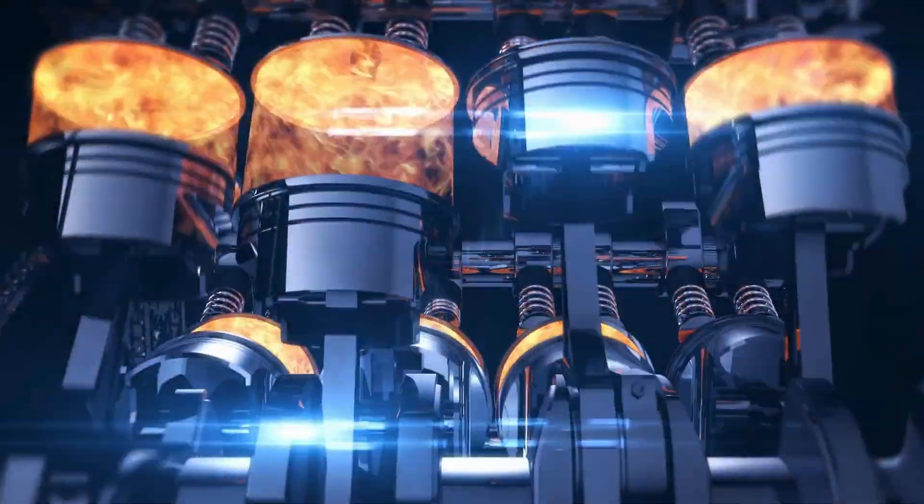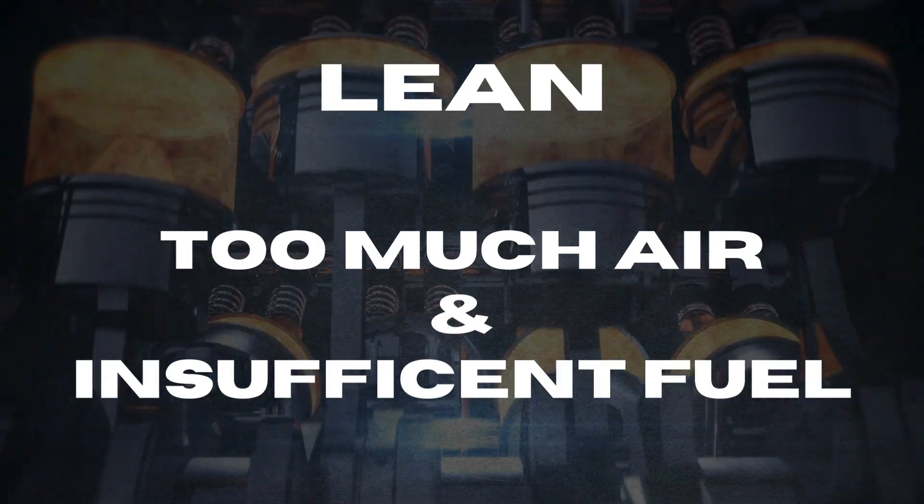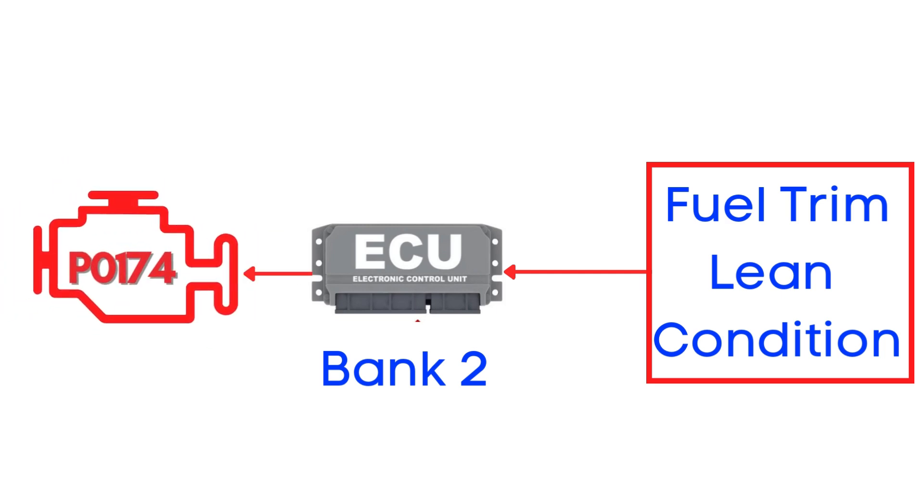Now let's talk specifics. A lean mixture means too much air and insufficient fuel in the combustion process. When this happens on Bank 2, the ECM flags it as a problem and triggers the P0174 trouble code.